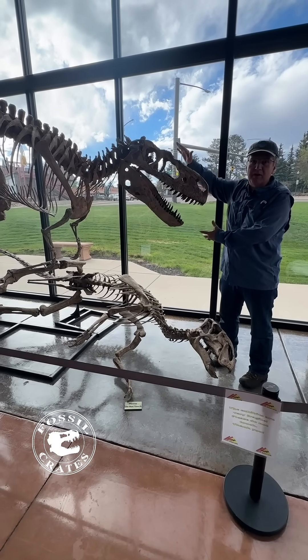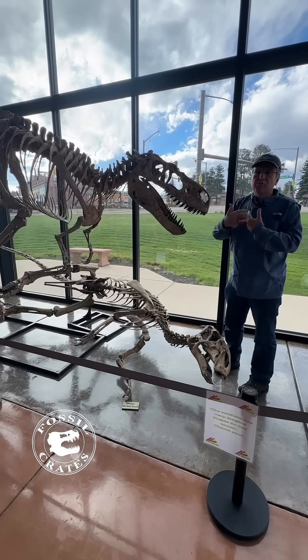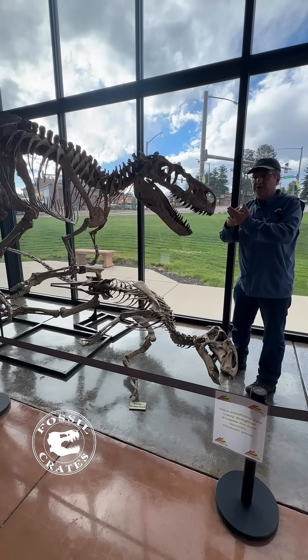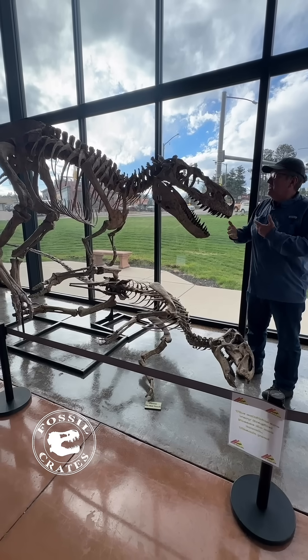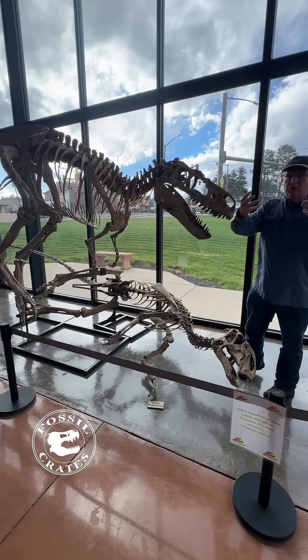A large part of the skull was found as what we call bloat and float, where it died either in a river that emptied into the sea or along a beach and it floated for a while before sinking to the bottom.